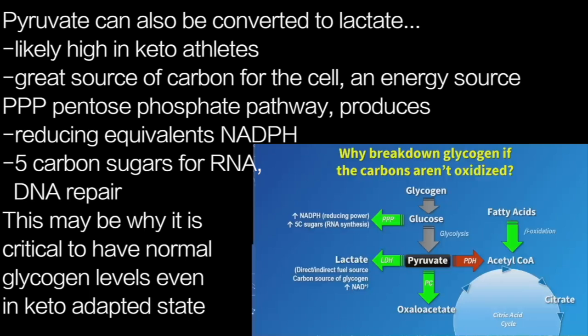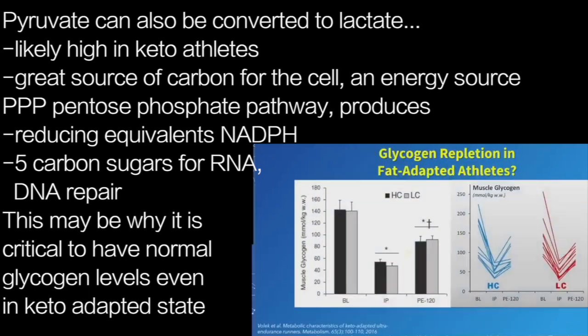This is all hypothetical, but these are reasons why, from an evolutionary perspective, being keto-adapted, you still might want to have normal, typical glycogen levels.